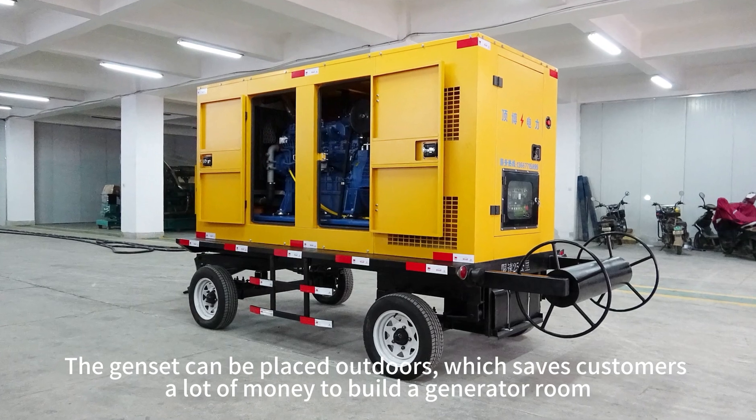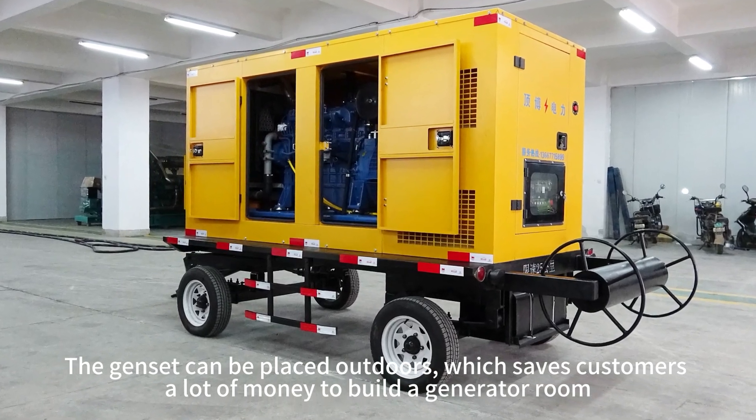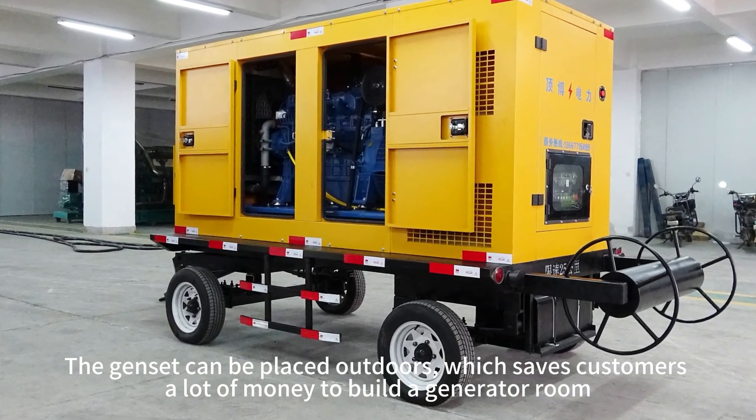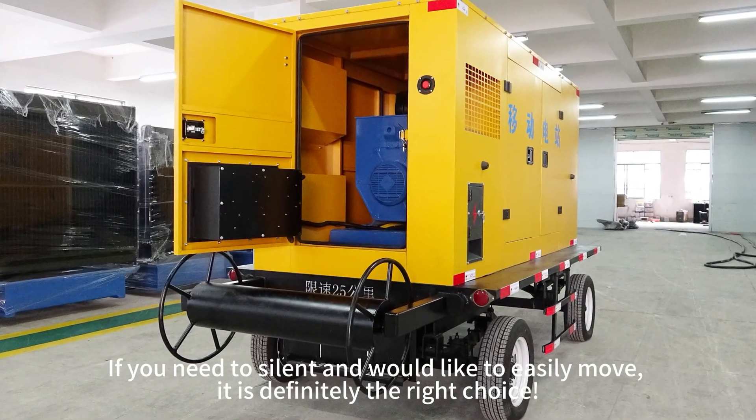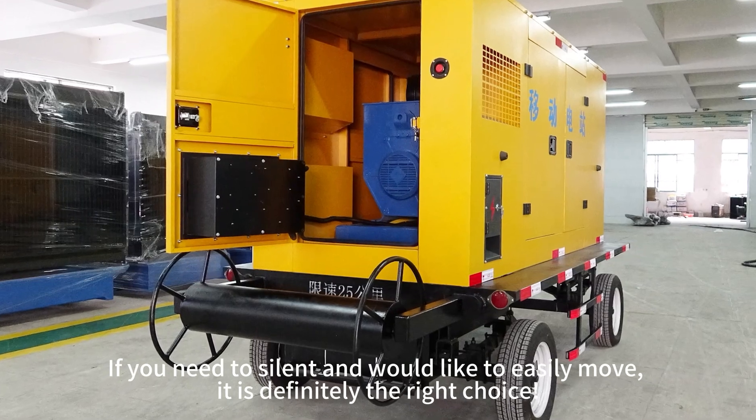The gen set can be placed outdoors, which saves customers a lot of money on building a generator room. If you need a silent unit that is easy to move, it is definitely the right choice.